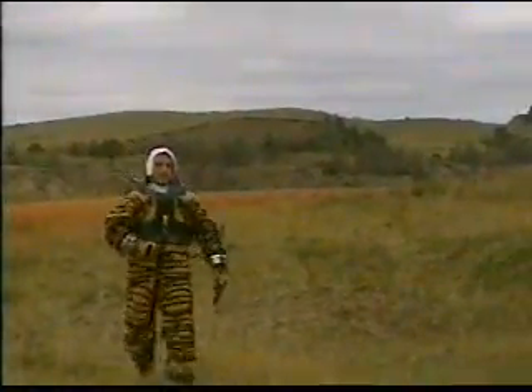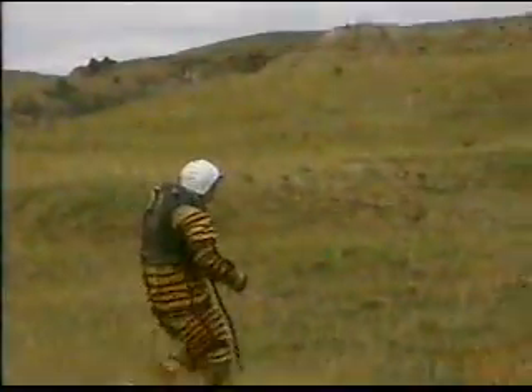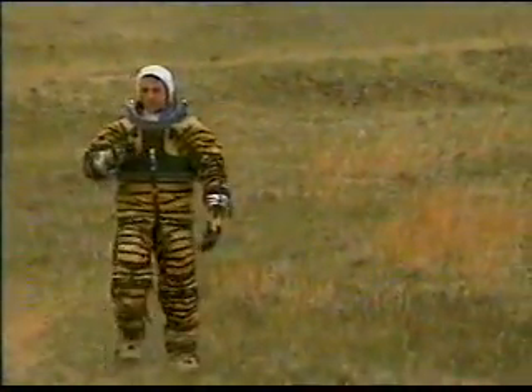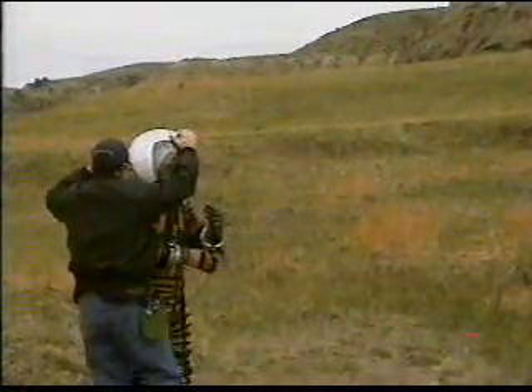This is not the complete suit — it's just the internal layers. The suit was later covered with the outer garment to protect it from dust. But you can see there the inner garment, which is the one that allows the astronaut to have plenty of mobility.